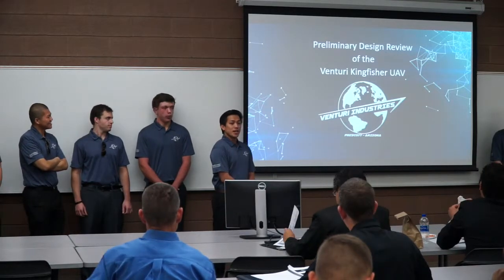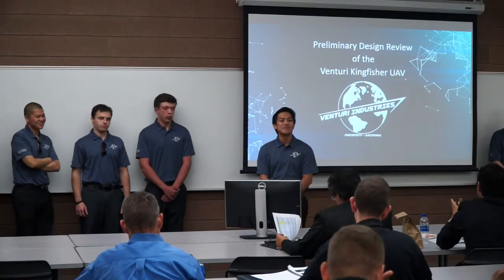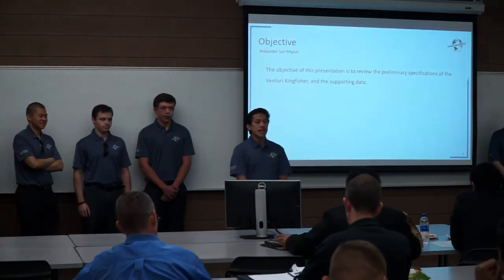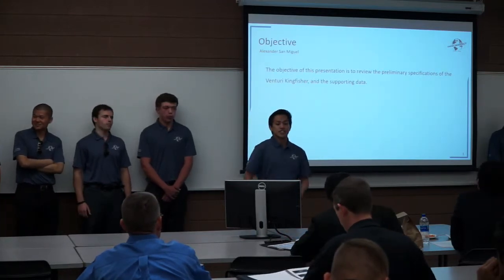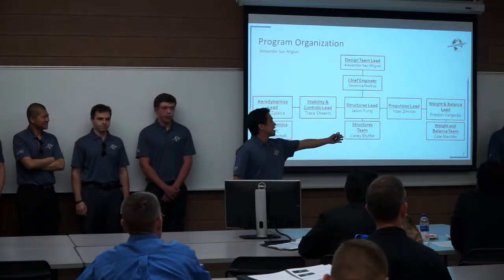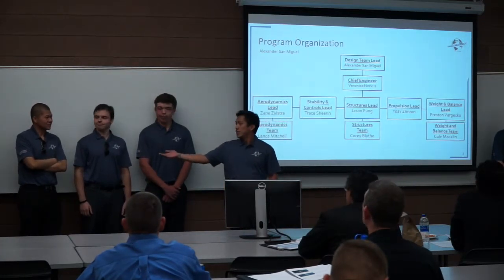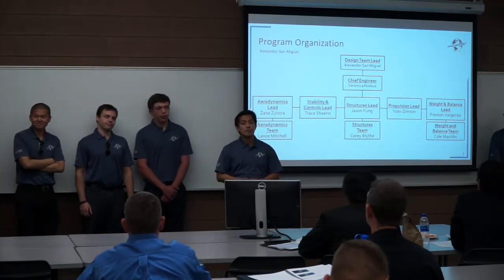Welcome everyone. Good morning. My name is Alexander San Miguel. I am the design team lead of Venturi Industries. I am joined today by my Chief Engineer Veronica Norcus, as well as Zane Zalstra, Yoav Zimron, Lance Mitchell, Corey Blythe, Jason Fung, Preston Varjeco, Trace Sheeran, and Cole Macklin.